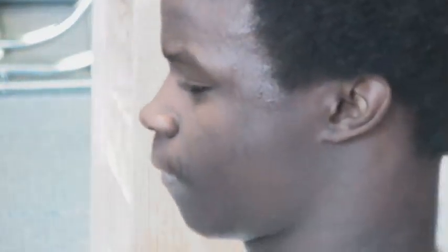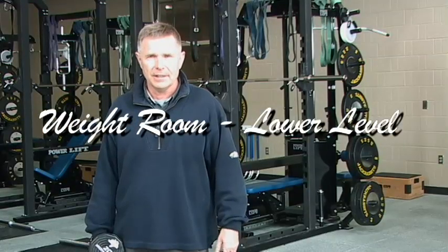Everything is first class in here. The weights were specifically made for us — they have 'Jackrabbit' on them. They have a reminder of why we're here and what we're going after.